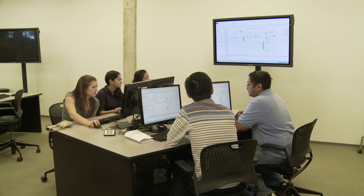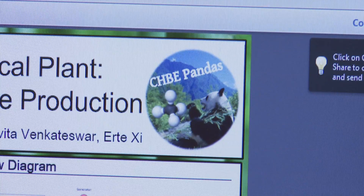Our team name was Chubby Pandas. Chubby stands for CHBE, which is Chemical and Biomolecular Engineering — it's just a play on words. We're based in the Sichuan Basin in China.